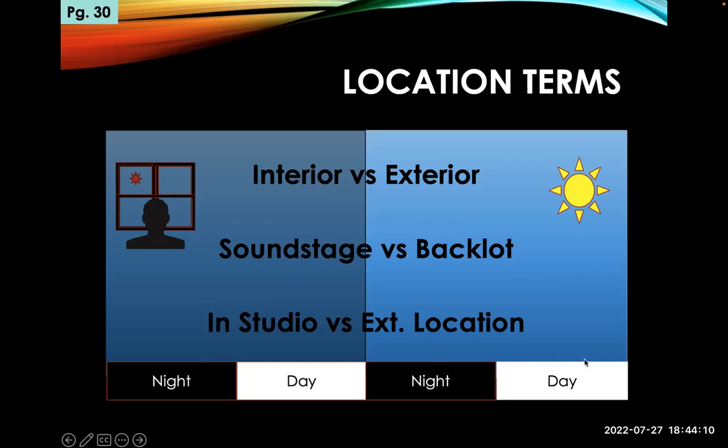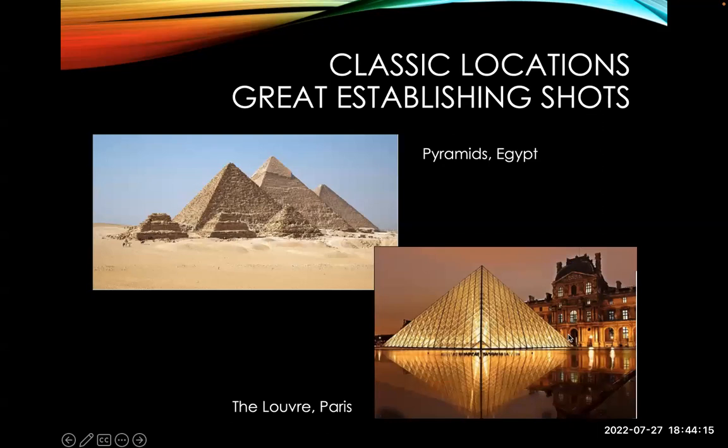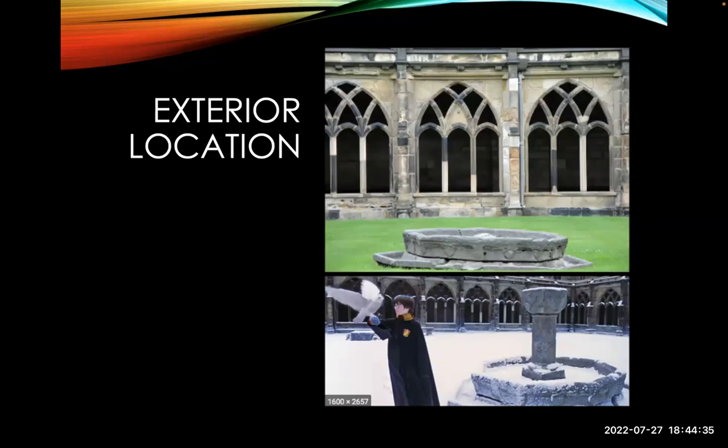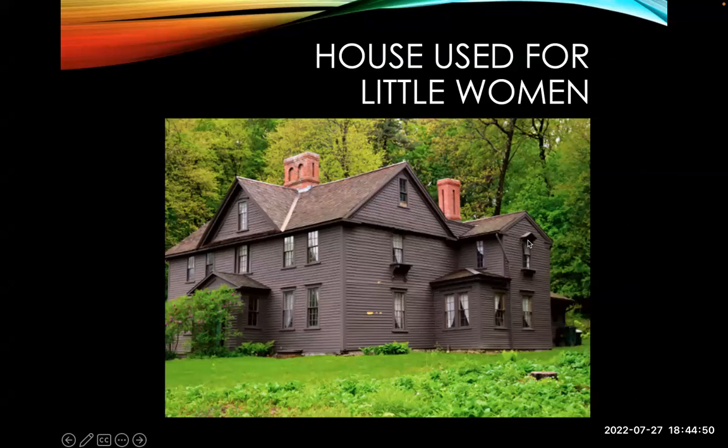Classic establishing shots include famous places like the Louvre pyramids — if you're shooting a film in these locations you're going to take a shot of this just to establish the location. The design for the pyramid in Dune was based off an existing pyramid — designers often evoke existing images. Here's a shot from Harry Potter where they added fake snow to a real location. Here's the house used for Little Women — very often historic locations are used.